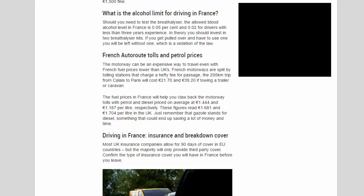French autoroute tolls and petrol prices: the motorway can be an expensive way to travel. French motorways are split by tolling stations that charge a hefty fee for passage — the 295 kilometers trip from Calais to Paris will cost 21 euros 70 cents, and 39 euros 20 cents if towing a trailer or caravan. Fuel prices in France will help claw back the motorway tolls, with petrol and diesel priced on average at 1.444 euros and 1.187 euros per liter respectively, compared to 1.681 euros and 1.704 euros per liter in the UK. Remember that 'gazole' means diesel.